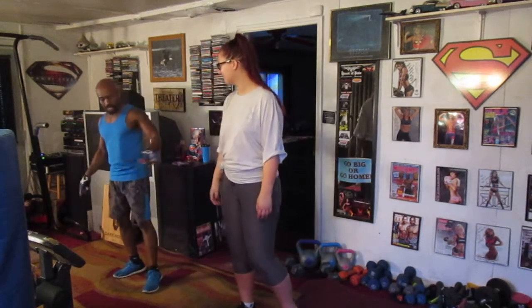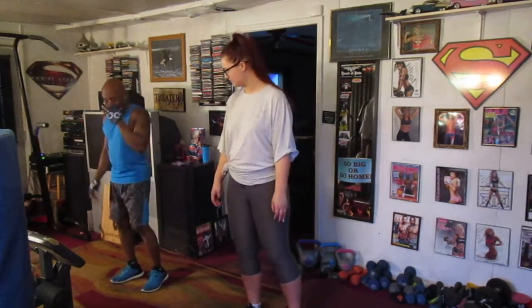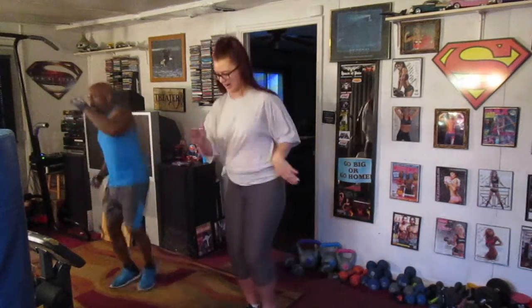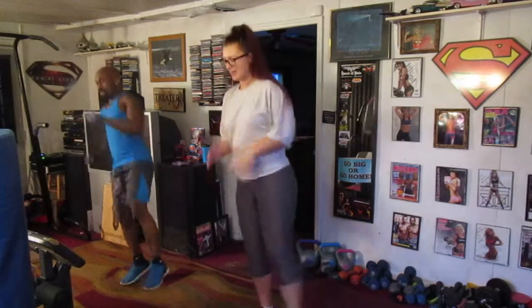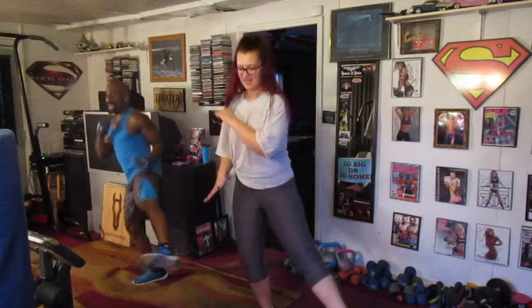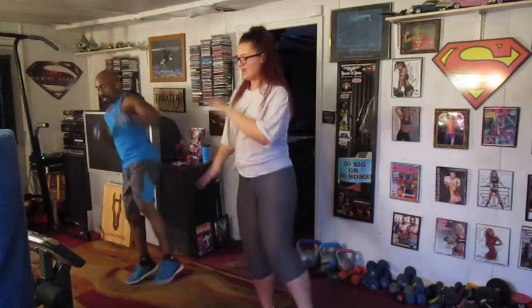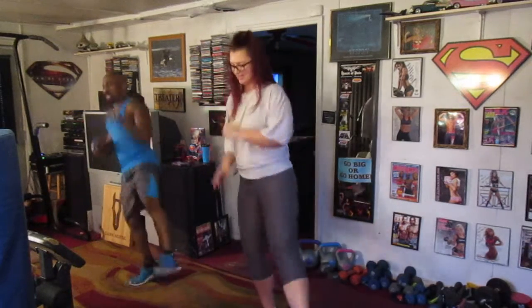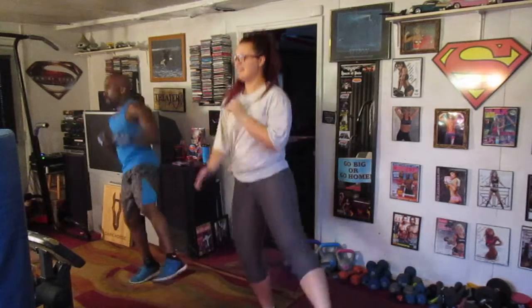Let's do 20 kick outs each leg. Ready? Go. 1, 2, 3, 4, 5, 6, 7, 8, 9, 10, 11, 12, 13, 14, 15, 16, 17, 18, 19, 20.